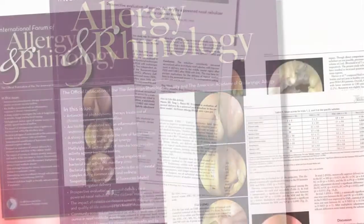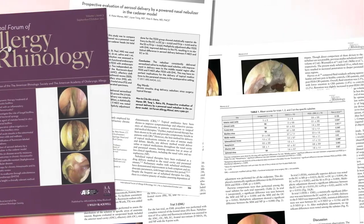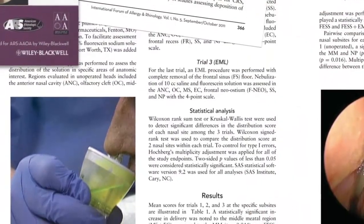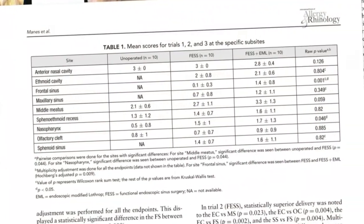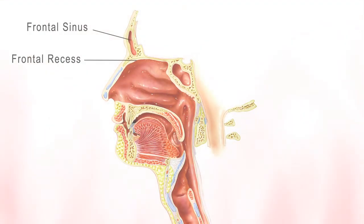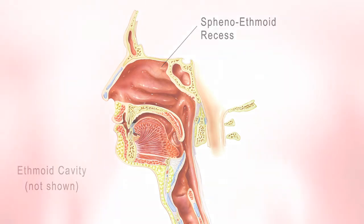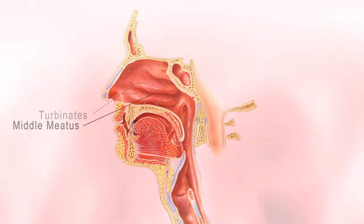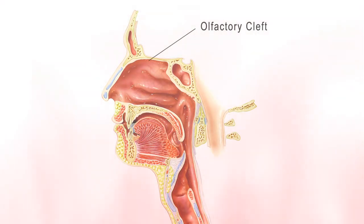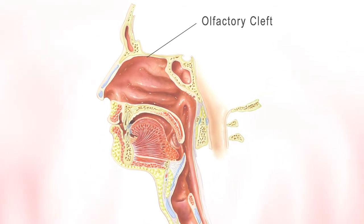Recent studies, including a peer-reviewed published article, demonstrate that the Nasoneb system delivers medication to the nasal and paranasal sinus cavities, including the frontal recess and sinus, sphenoethmoid recess, ethmoid cavity, sphenoid and maxillary sinuses, all turbinates, the middle meatus, and the olfactory cleft, without reaching the pharynx.